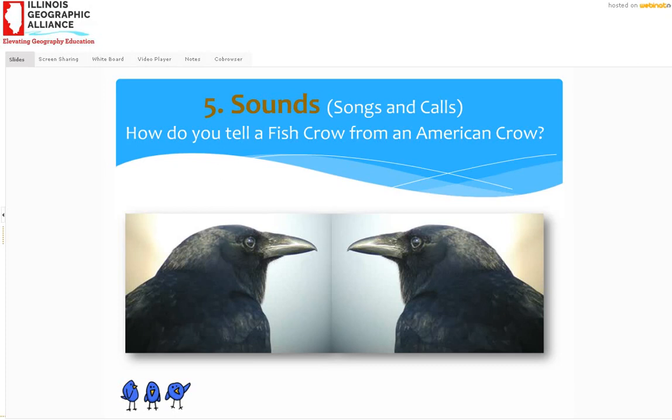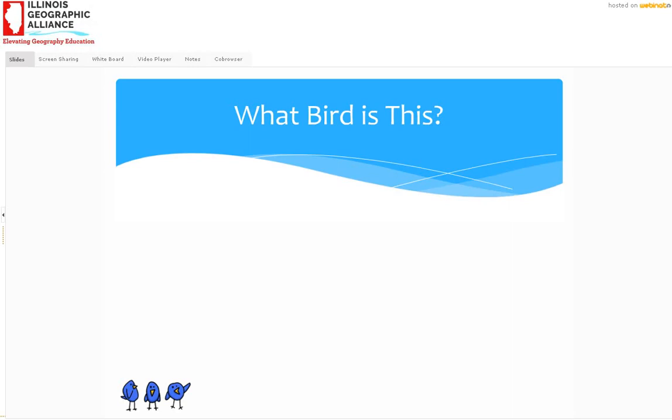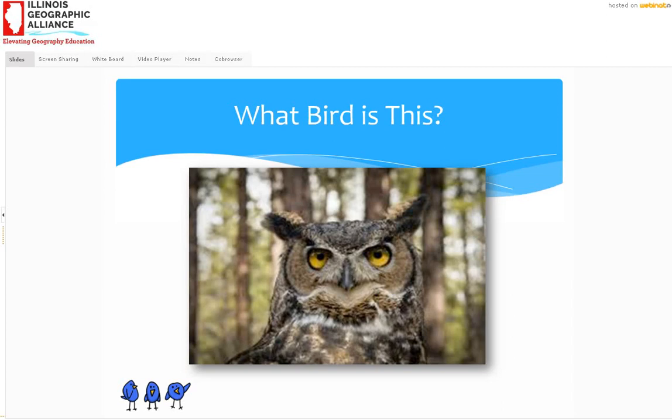Let's do another bird. That hooting call is our great horned owl. What's interesting about birds too is that just like people, they have different dialects. A bird like a great horned owl is found all across the country, and you'll find in different places their songs and calls are slightly different. Many birds are like that. So if you listen online to a bird song or call it'll be generally the same but with a lot of different dialects, and I find that fascinating.